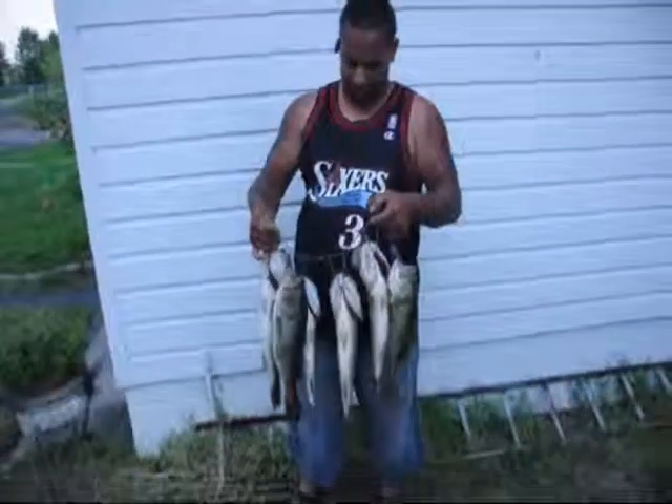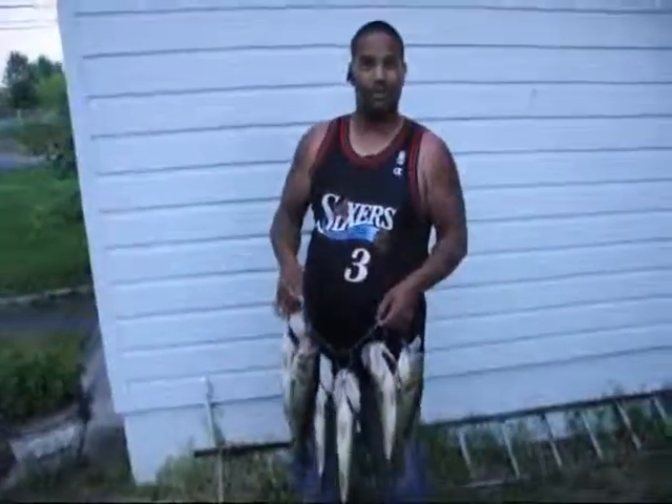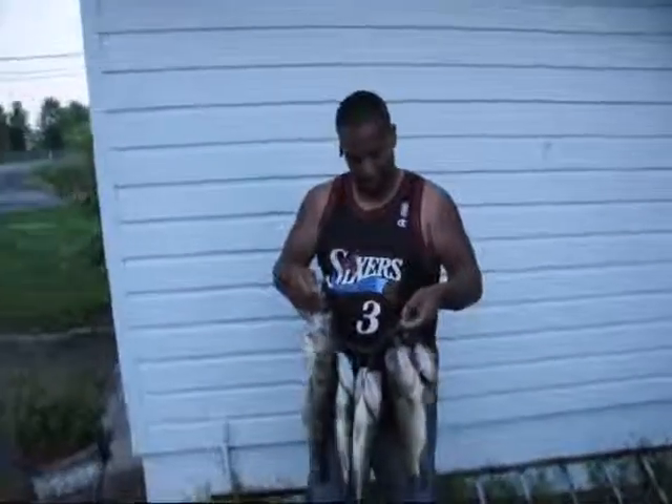This is Victor. He went fishing here at Highland Hill Farm. Vic, you work for me, right? Tell them about what you do in hunting and fishing and camping here.